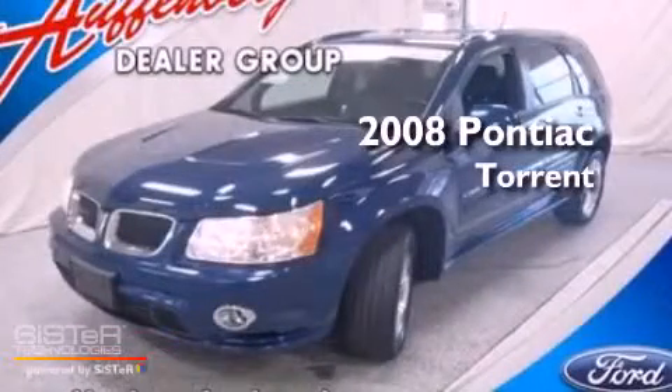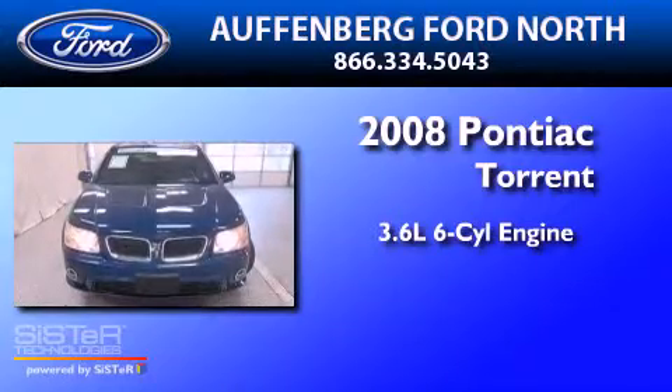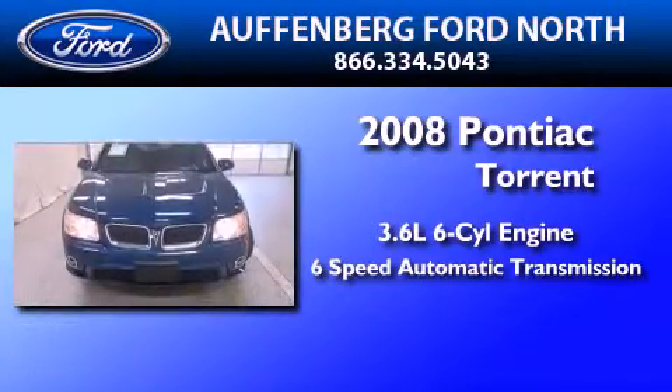This is a 2008 Pontiac Torrent. It has a 3.6-liter six-cylinder engine and a six-speed automatic transmission.